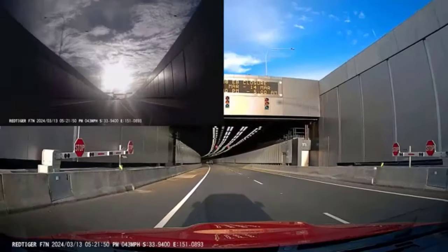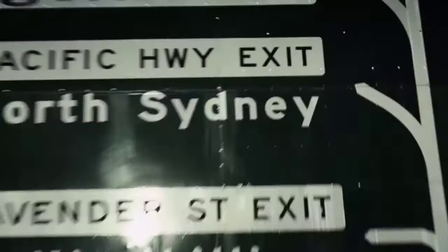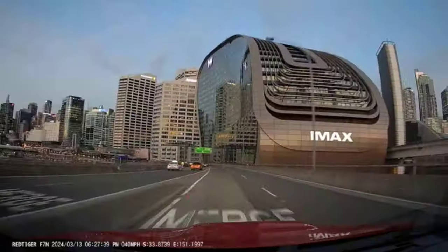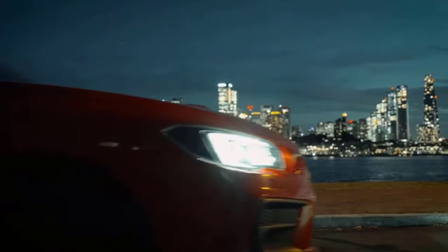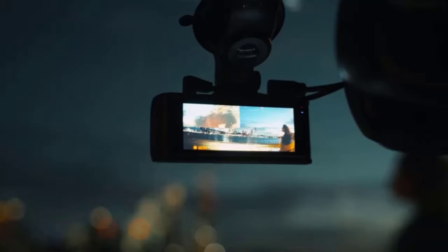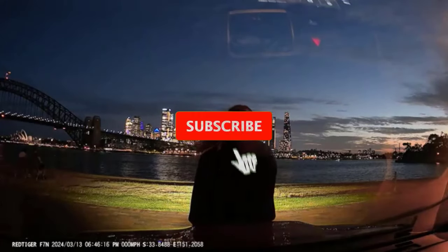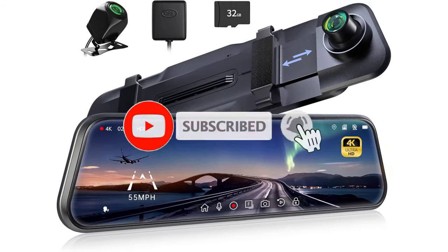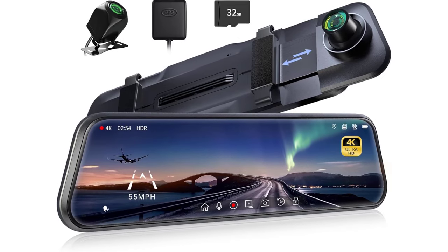Our top 1: P12 Pro 4K mirror dashcam, your new roadside sidekick. If you're looking for a smart, all-seeing assistant while driving, the P12 Pro 4K mirror dashcam is here to impress. This sleek 12-inch rearview mirror camera is more than just a pretty face — it's packed with tech to keep you safe and informed. With 4K resolution at the front and 2160p rear camera, you won't miss a single detail on the road. The cam also has night vision, so it's like having superhero eyes for driving in the dark.